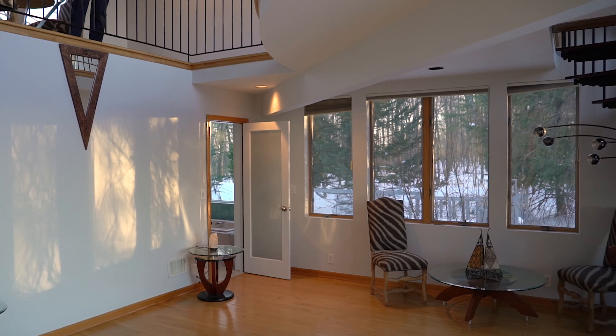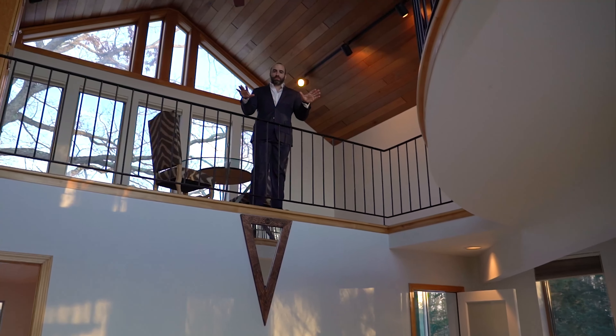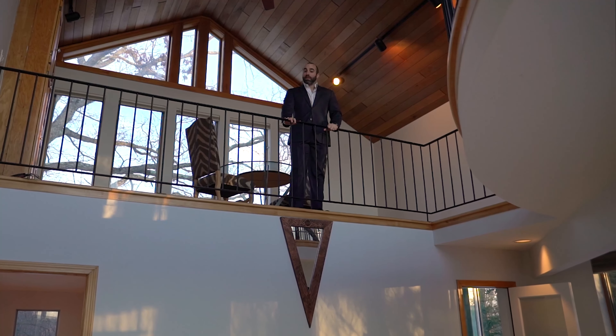And you have your very own loft — up here. This is where the loft is. Your very own loft.